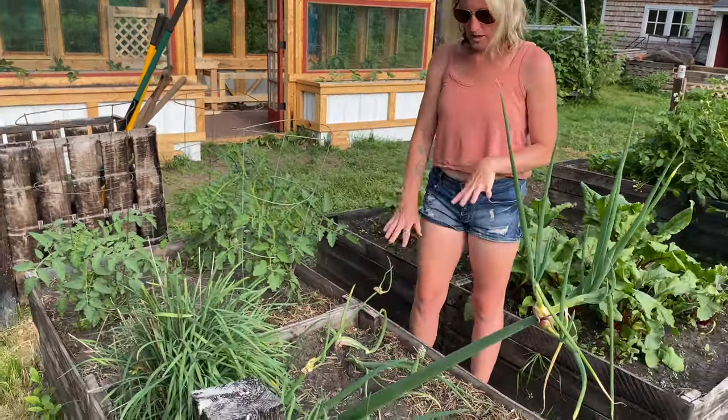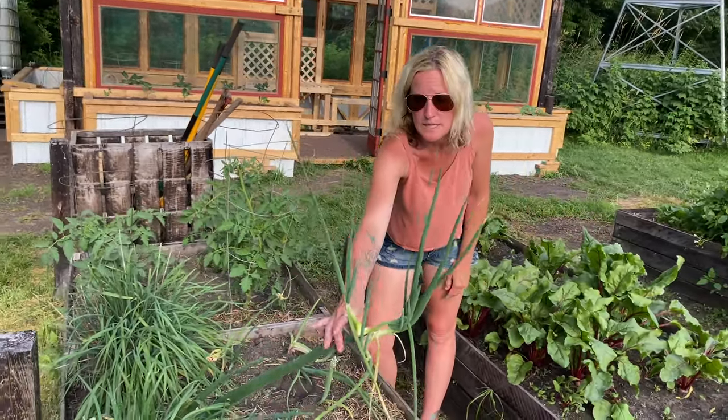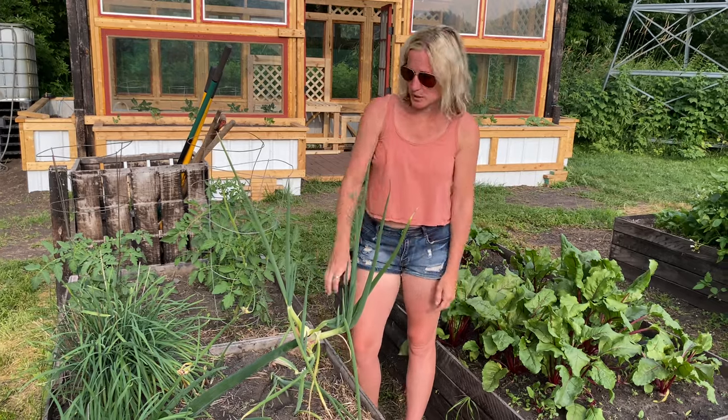Right over here we have our onions, our walking onion, which you can see is about ready to tip over and replant itself. The way this works is it literally tips over and these little bulbs go into the soil and it just keeps walking and planting.